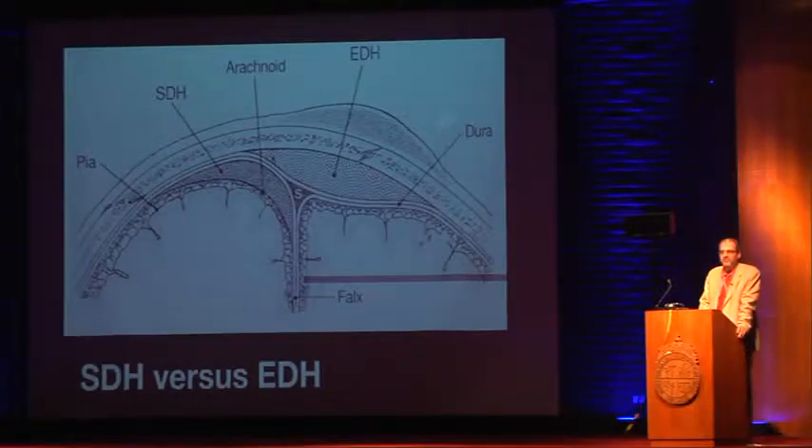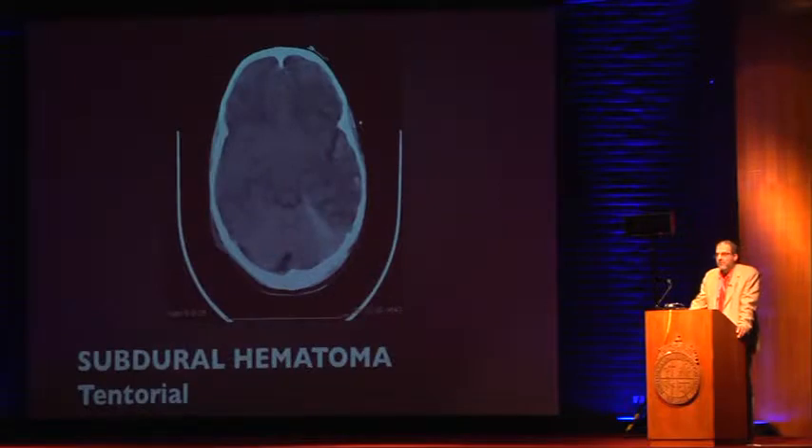Epidurals cross the midline; subdurals invaginate into the middle. We're used to seeing subdurals with the classic crescent pattern, but remember that an asymmetrical white pattern over the tentorium might represent subdural blood — if you saw that, you'd have to admit the patient for observation and neurochecks. Here's another example: blood that is subdural sitting on the tentorium, with asymmetrical white splatter.